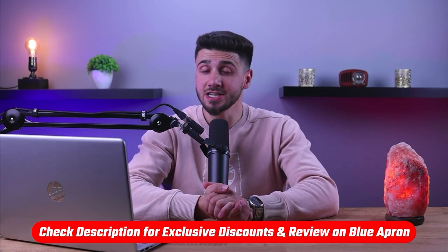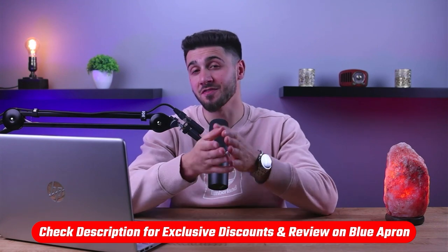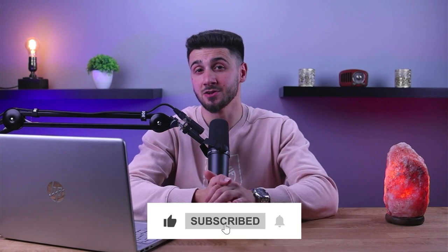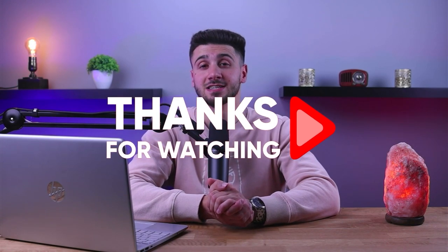So that's it for this video. If you're interested in Blue Apron, you'll find a link to pricing and discounts as well as a full review in the description down below. Feel free to comment below if you have any questions, as I love getting to interact with you guys. And like and subscribe if you found this video helpful or would like to stay up to date with our future videos. Thank you so much for watching and I'll see you guys in the next one.